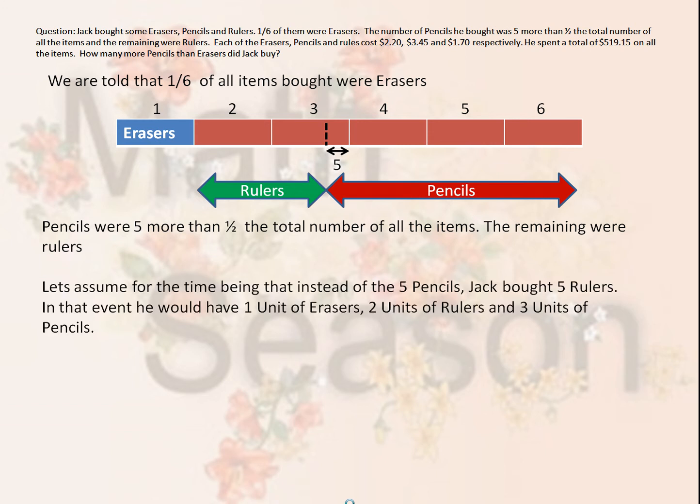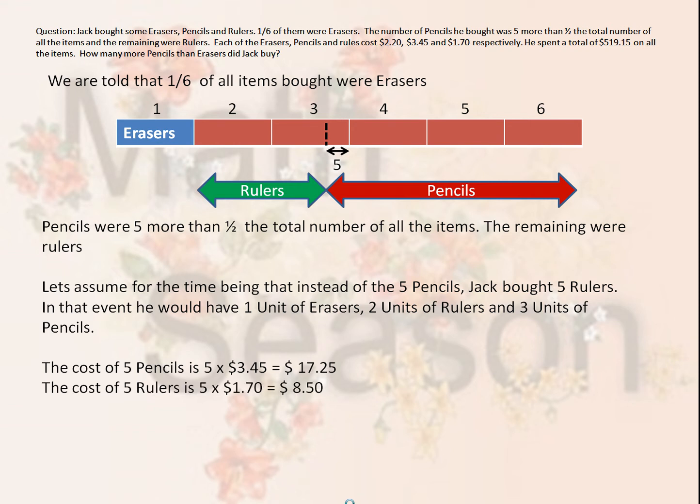Let's assume for the time being that instead of five pencils, Jack bought five rulers. If he did that, then he would have two units of rulers and three units of pencils and one unit of erasers. That would make it easy for us to solve the problem. What we would have to do then is to calculate the cost of five pencils, which is equal to 5 times $3.45 a pencil, or $17.25. The cost of five rulers is 5 rulers times $1.70, or $8.50.